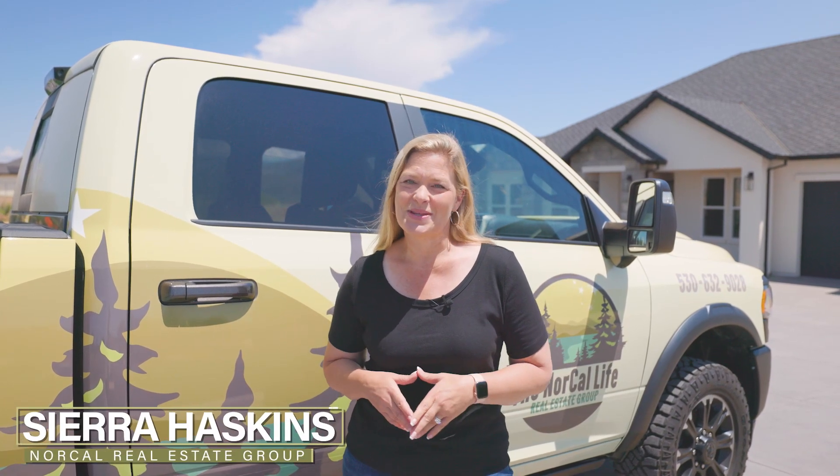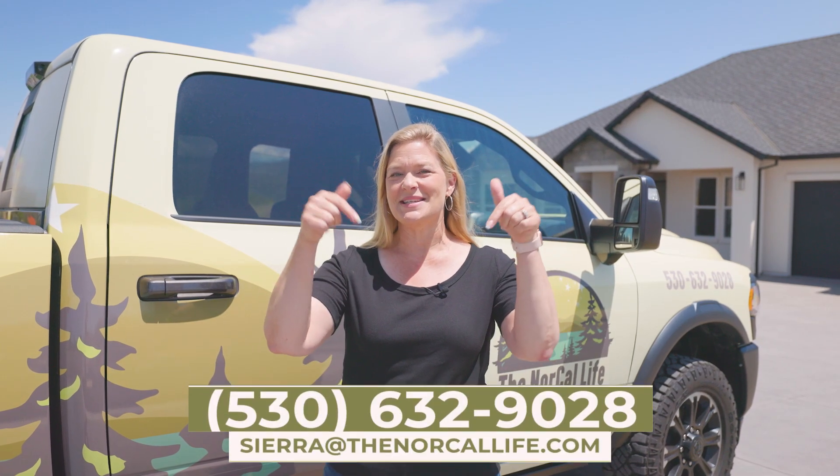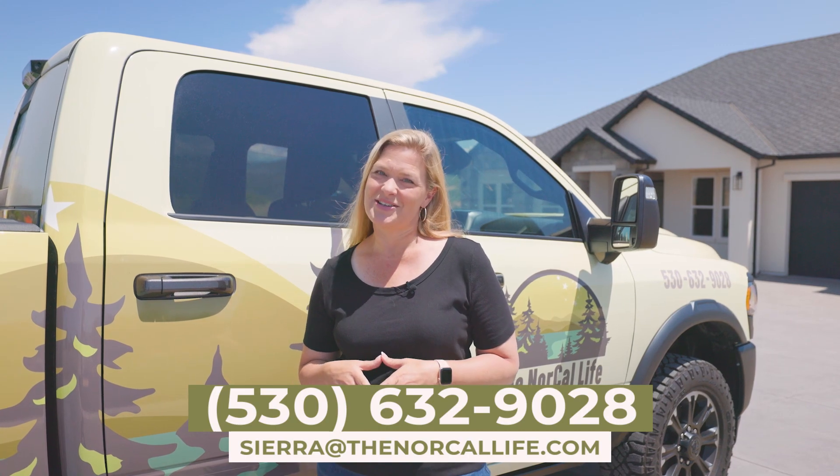So that's it for this week. Contrary to popular belief, a lot of homes are still moving quickly in this area, so I like to get out every week and give you an idea of what your money could buy you here in different areas of Northern California. I'm Sierra Haskins with the NorCal Life Real Estate Group and if you have any questions about these houses or the real estate market here in Northern California, you can reach out to me anytime using the contact information in the video's description below. I would love the opportunity to earn your business.